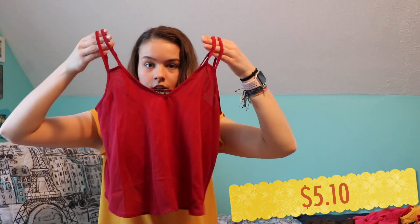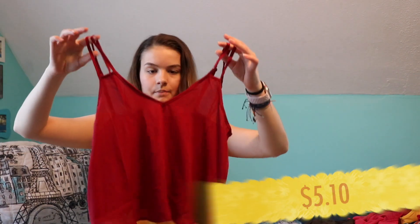The next place I shopped was Shein, which is very affordable, and this is where I got a bunch of bathing suits and a couple of shirts. Starting with the clothing — this is a tank top. It has like a little v-neck in the front. It's like a maroon color crop top, and then it has like two straps on each side. The back looks like this — super cute and flowy. Very summery.